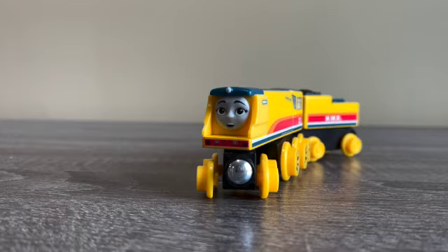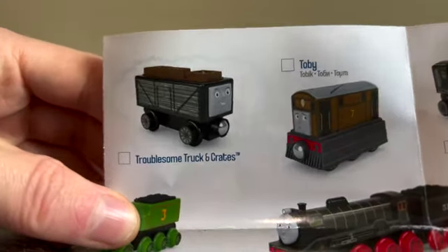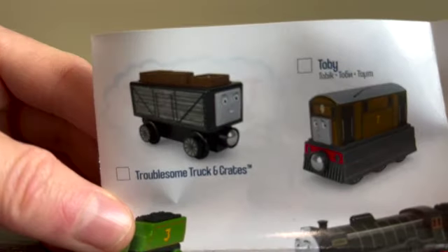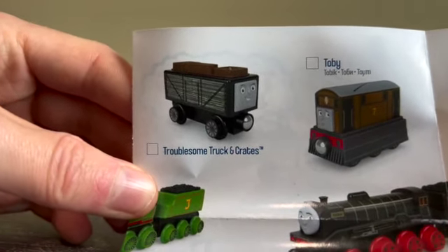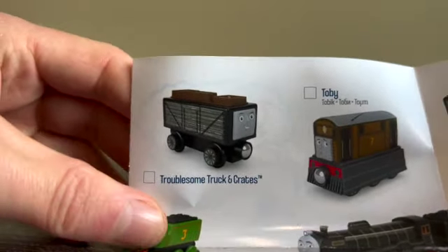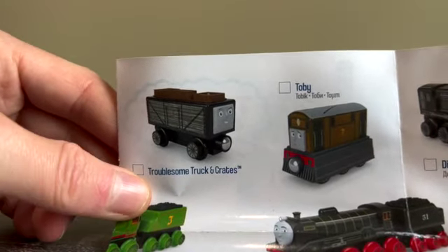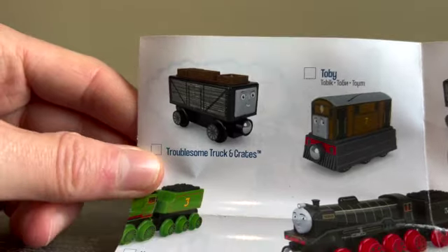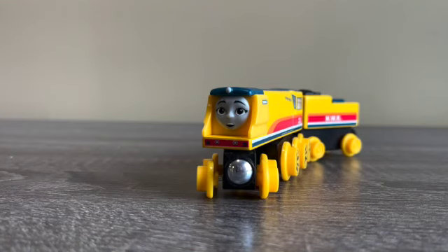So that is Rebecca out of the box, reviewed and compared to other engines. The next one I'm hoping to review is the troublesome truck with crates — pretty excited for that one. It's probably coming in the mail in a couple more days, so hopefully I can do a review on that one and keep you up to date on the new trains.